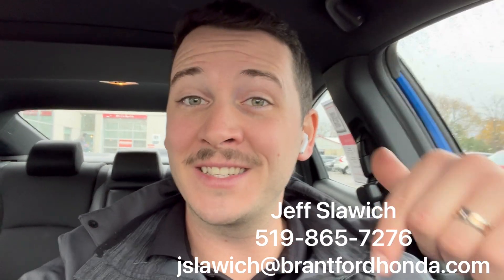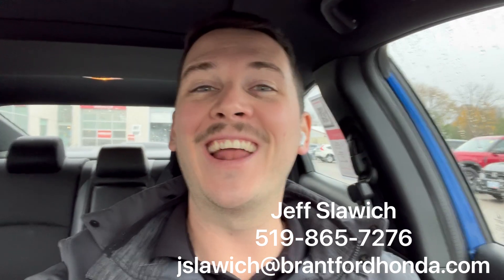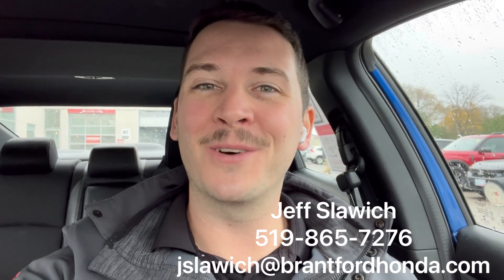So again, Jeff Slawich, Brantford Honda sales representative. Details down below — book a test drive, see something else we have on the lot. Just look for the Honda specialist himself and ask him any questions you need, and I will be certainly happy to help you out. So look forward to seeing you.